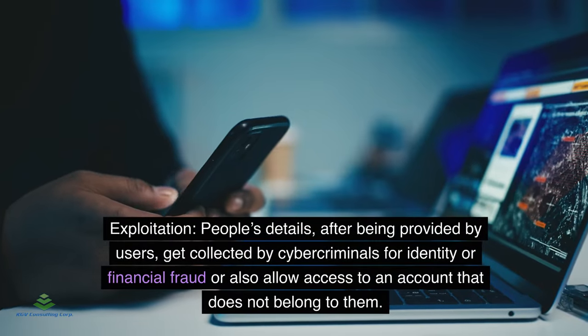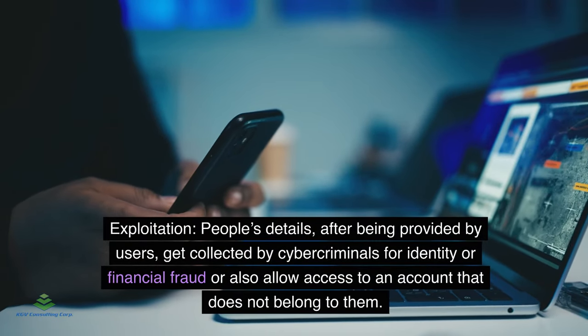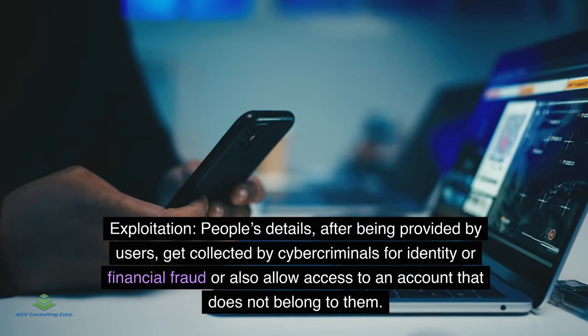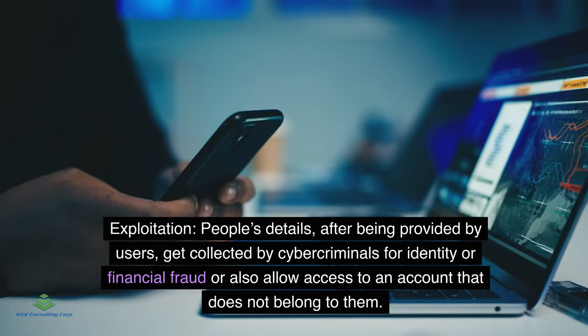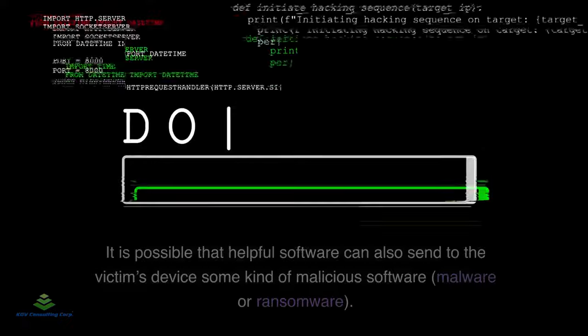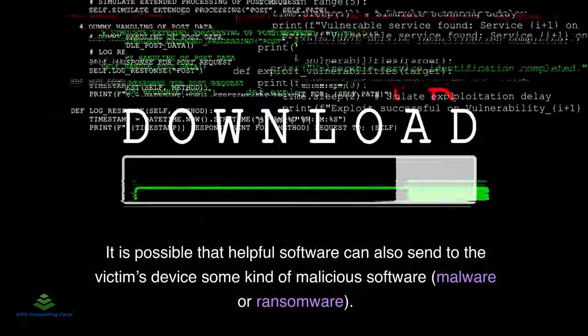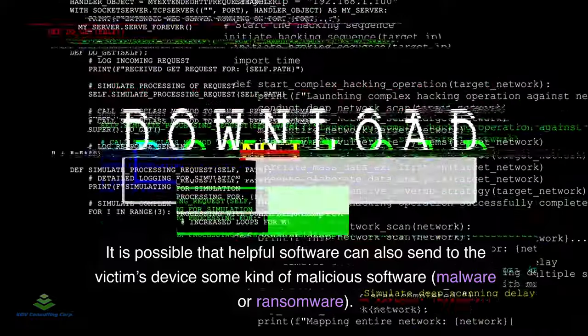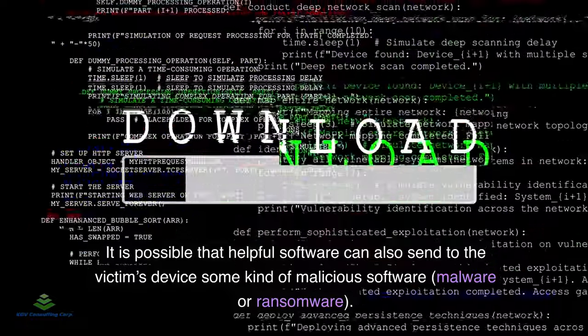Exploitation: People's details, after being provided by users, get collected by cybercriminals for identity or financial fraud, or to gain access to accounts that do not belong to them. It is also possible that malicious software, malware, or ransomware can be sent to the victim's device.